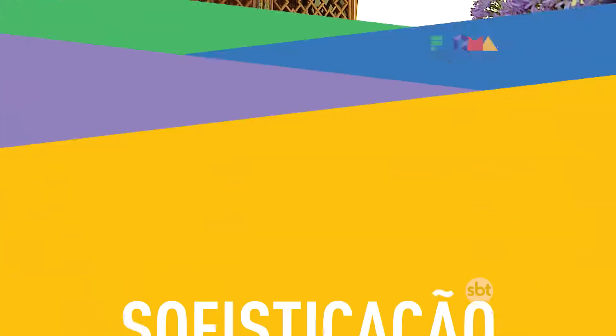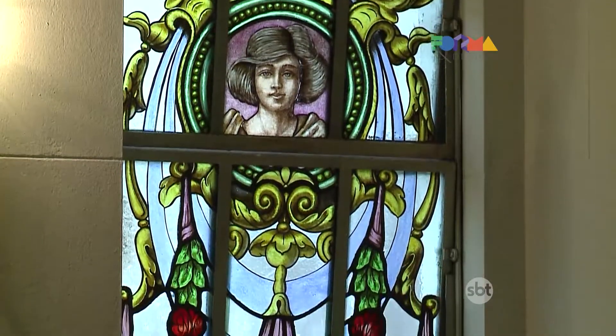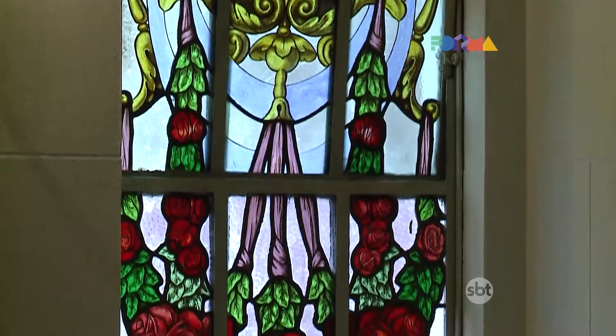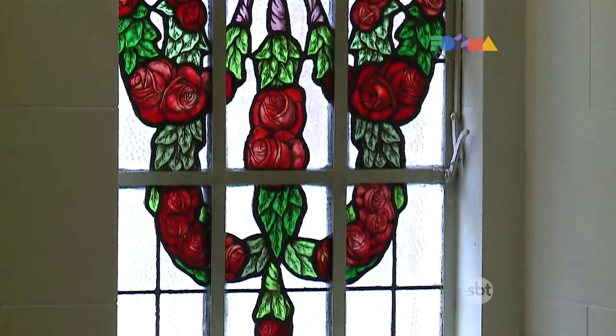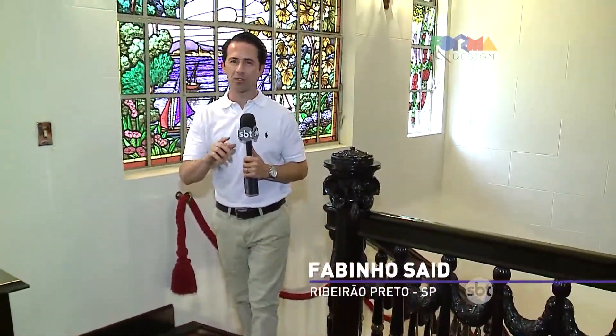Now we are going to visit a 1925 mansion built by Italian immigrants, which preserves the furniture, architecture, and paintings. Welcome to the Casa da Memória Italiana — a new cultural space that rescues Italian memory and opens the doors of a house built in the 1920s in Ribeirão Preto.